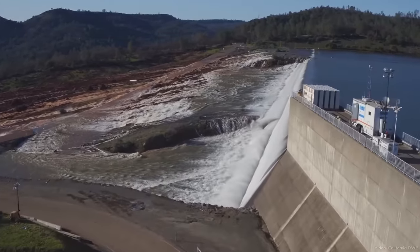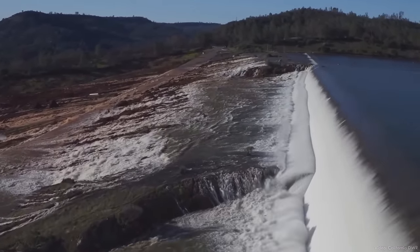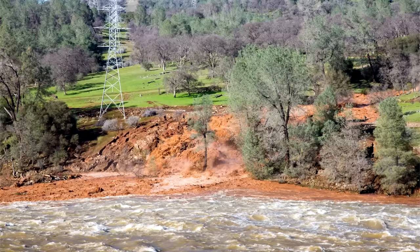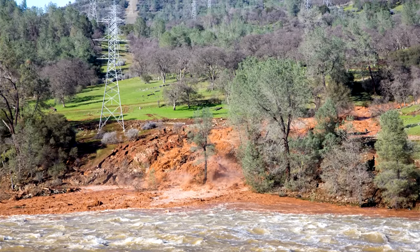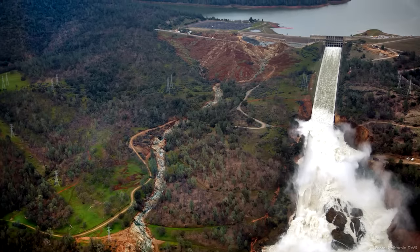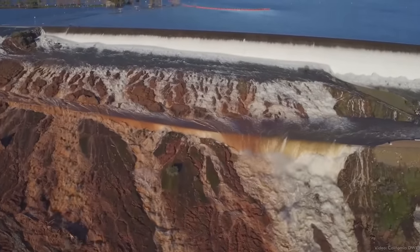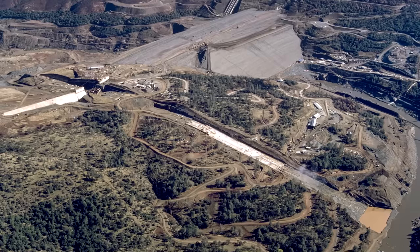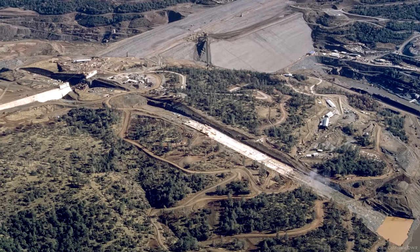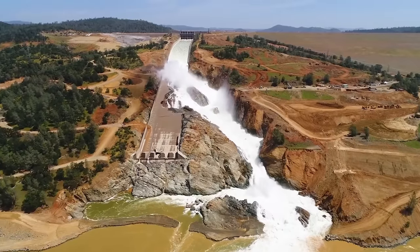The operators chose to allow the reservoir to rise above the crest of the emergency spillway rather than increase discharges through the debilitated service spillway, trusting the original designer that it could withstand the flows. In hindsight, it's a decision most people would not have made. The powerhouse was further from flooding and the transmission lines further from failing than initially thought, and they eventually ramped up discharges from the service spillway anyway after realizing the magnitude of the erosion happening at the emergency spillway. But it's difficult to pass blame too strongly — the operators making decisions during the heat of the emergency did not have the benefit of hindsight.